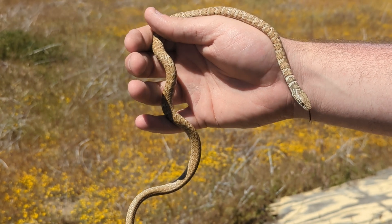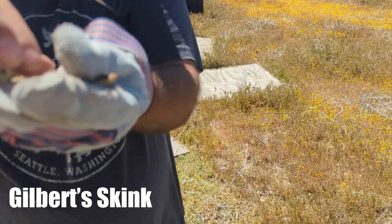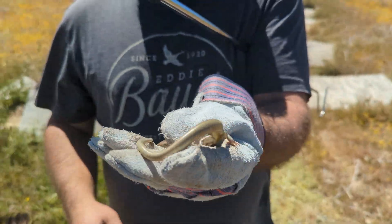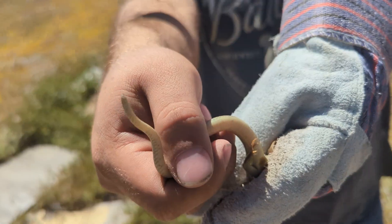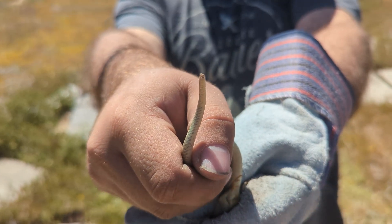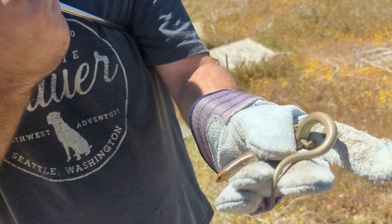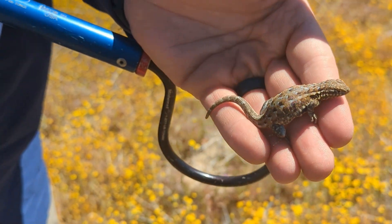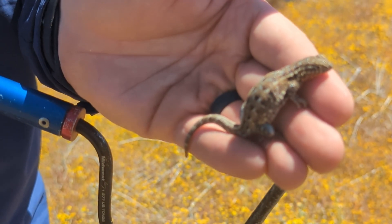Look at this Gilbert skink — a returning guest star on the channel. Zeev just flipped it up, and this is the one we took a tail tip sample from just a few weeks ago for research. Really cool to see. Justin just flipped up this little side-blotch lizard — another regular on the channel. We see plenty of these but nice to have one documented for the day.